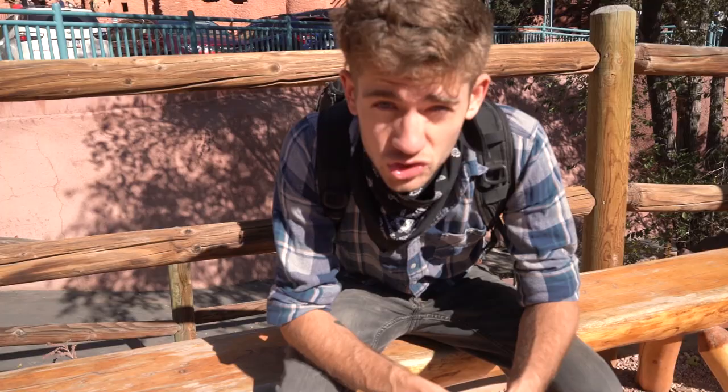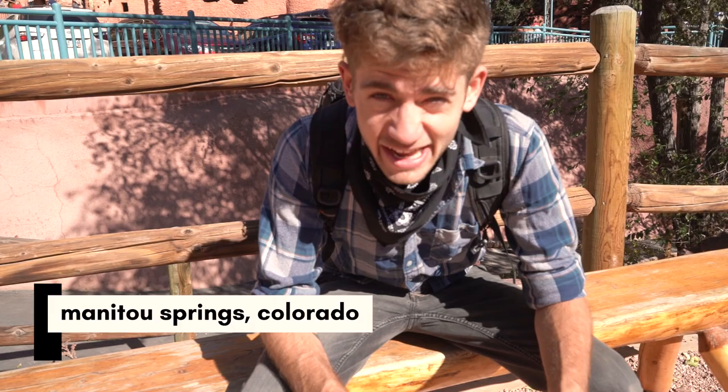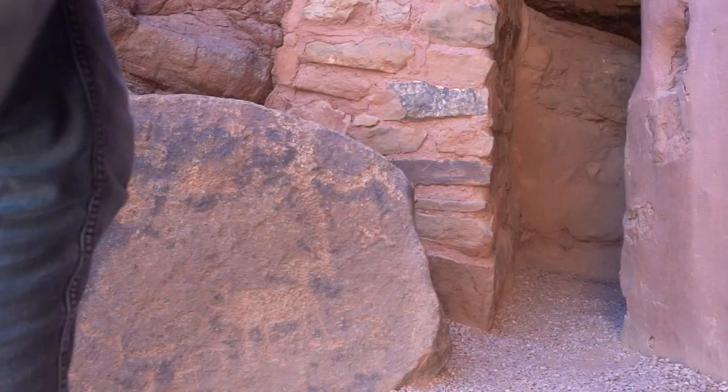How's it going today folks? Intricate Explorer here. Today we're gonna be doing some photography at some Native American ancient cliff dwellings. We're in Manitou Springs, Colorado, and the place we're at was actually inhabited by the Anasazi Indians.